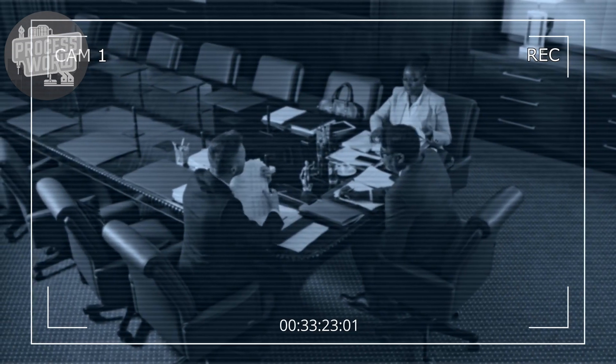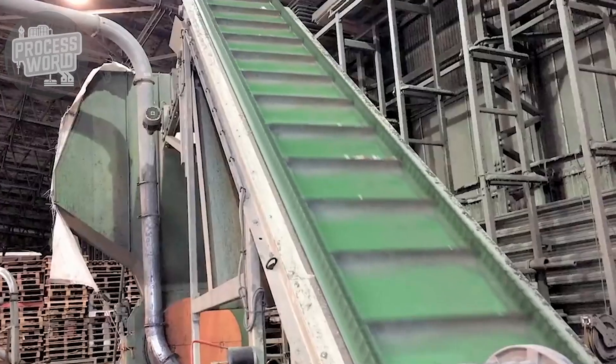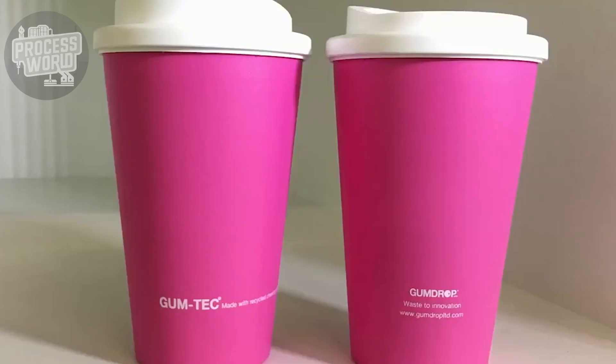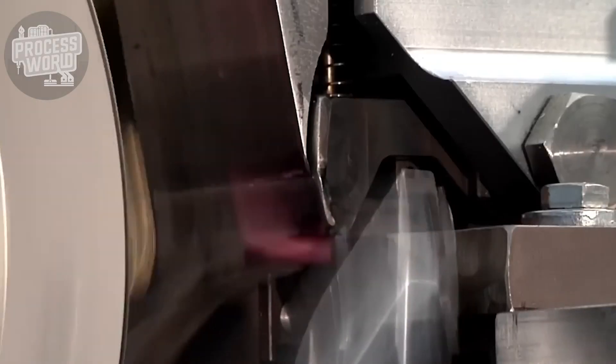Attempts are underway to solve these problems. Some businesses are testing biodegradable gum bases composed of natural ingredients that break down more easily. Recycling projects like Gumdrop, which transforms discarded gum into new goods, are also attracting interest. Though a little treat, bubblegum's environmental impact reminds us of the need for wise usage and disposal — a little attention can have a tremendous impact.